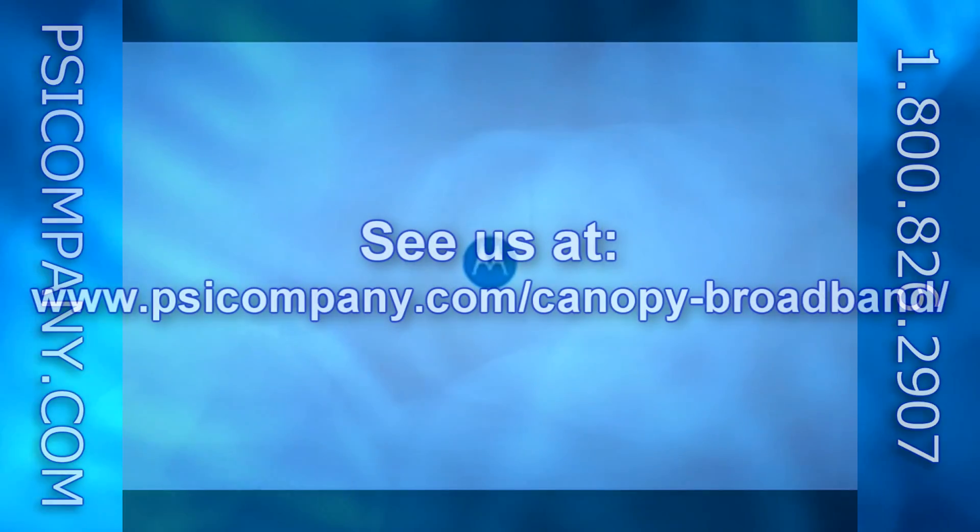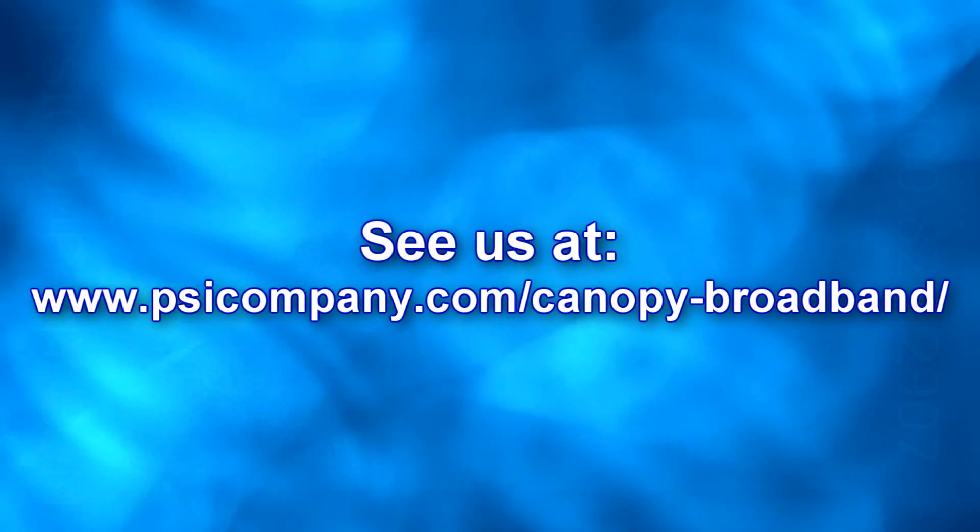Find out how the high-performance PMP430 enables considerable growth at a substantially reduced total cost of ownership. For more information, contact your Motorola representative or visit Motorola.com.